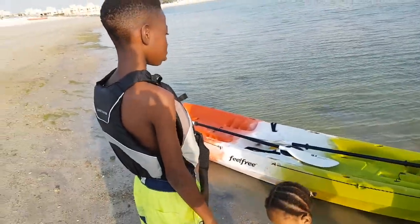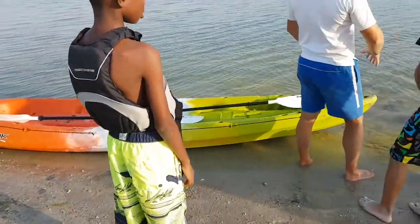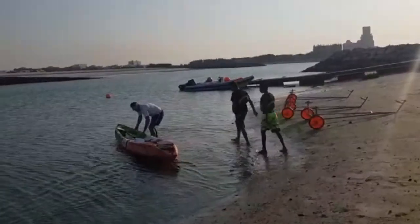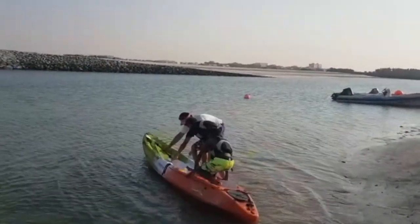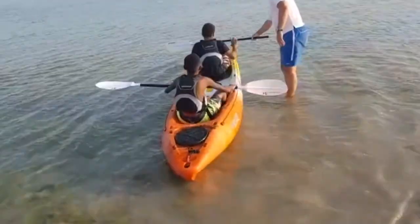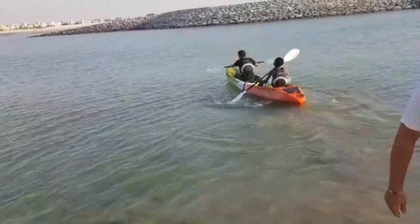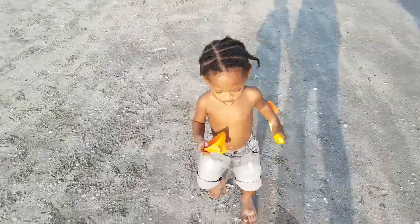Yeah, let's go. Okay, so the wind is blowing this way. Stop paddling. Bye.